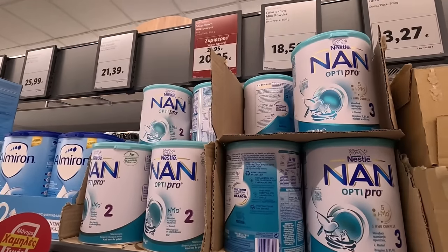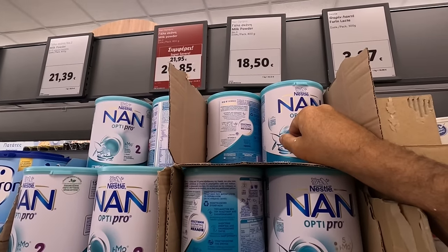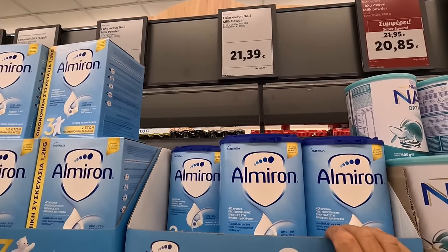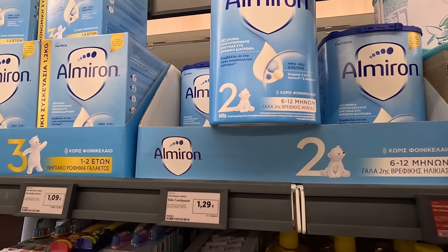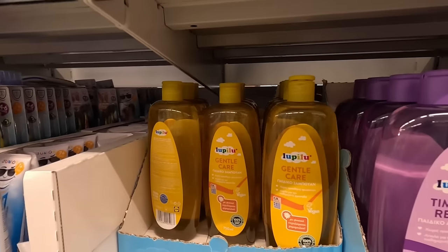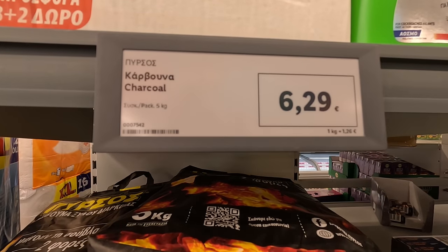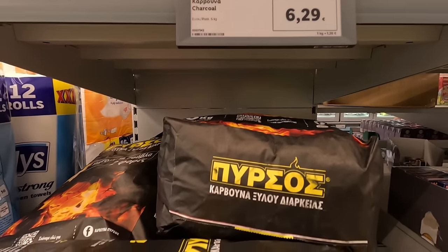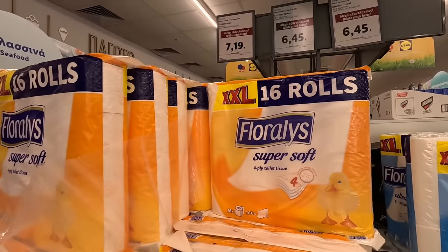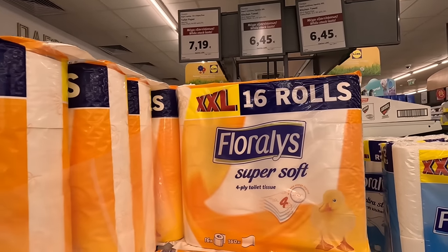There's the children's powder milk - big one there, 800 grams at £18.50. And there's some more here - £21.39, again 800 grams. Kids' shampoo at £1.59. Charcoal is £6.29 a bag - five kilos of it. Kitchen towel £6.45 a pack. And toilet paper is £7.19 for 16 rolls.